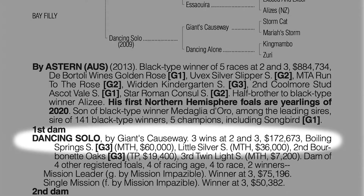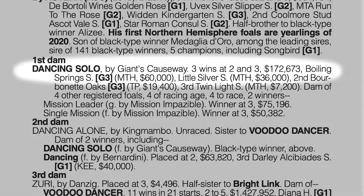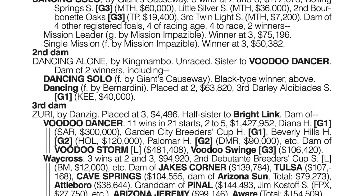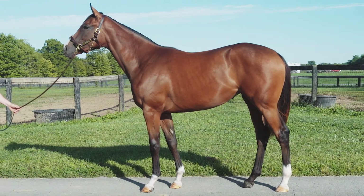The mare was extremely accomplished — a graded stakes winner and placed as well. I think it's exciting for the young sire to have an opportunity to breed that type of mare, and she has the physique, in my opinion, to be a top performer herself.